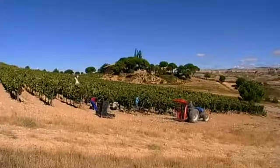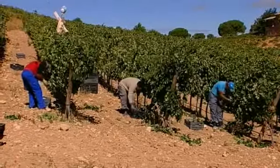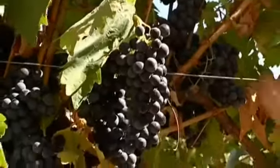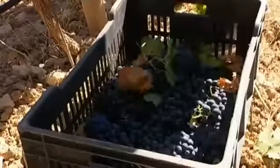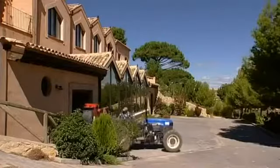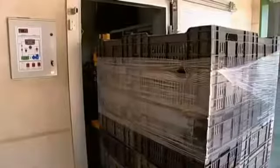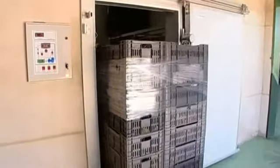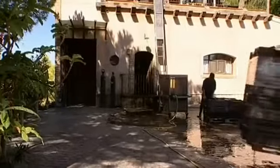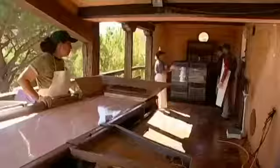The harvest takes place between mid-September and the beginning of October. The healthy, ripe grapes are, as always, picked by hand. This allows for a first selection of the grapes to be carried out directly in the vineyard, making it possible to reach a high level of quality. Before the grapes are processed further, they go into the refrigerated room. This modern quality measure preserves the fruit and aromas. The grapes' journey from vineyard to cellar is extremely short and therefore easily controlled — one of the determining factors in the vinification of first-class wines.